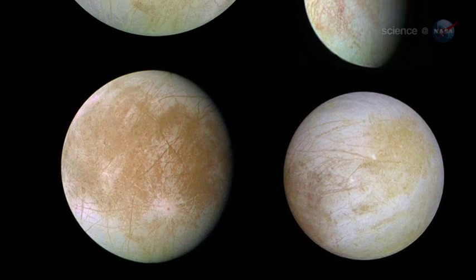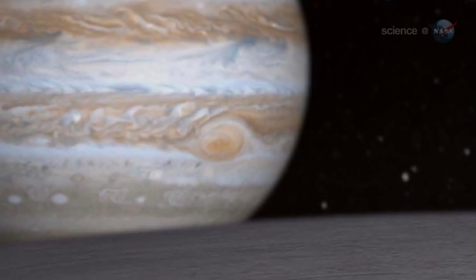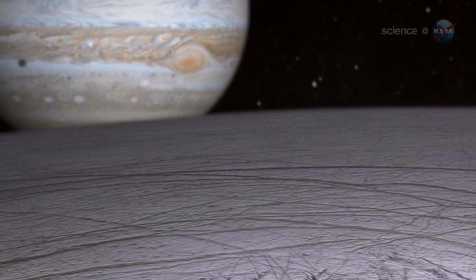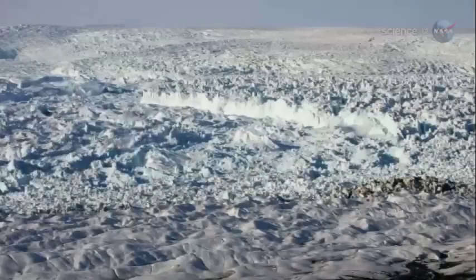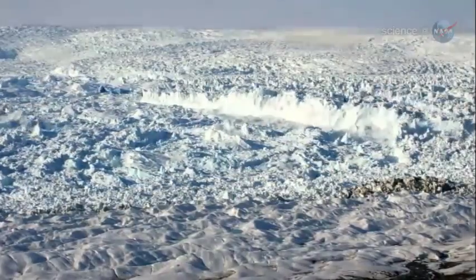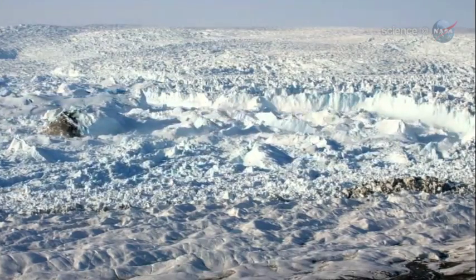A group led by Brittany Schmidt, a postdoctoral fellow at the University of Texas Institute for Geophysics, focused on Europa's chaos terrain — circular, bumpy features on Europa's surface that had long intrigued researchers. It turns out that similar terrains are found on Earth, on ice shelves, and under glaciers overlaying volcanoes.